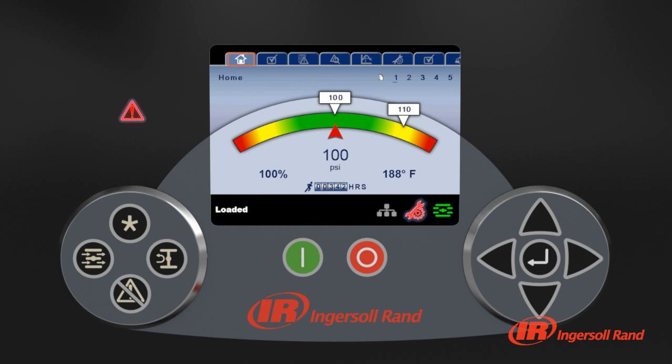Routine maintenance indicators and visual warnings let you know when your compressor requires attention, which helps you keep your air system running at peak efficiency.